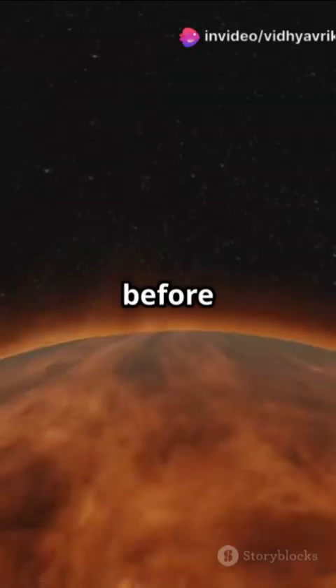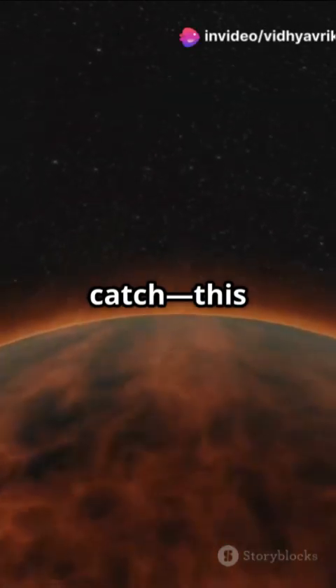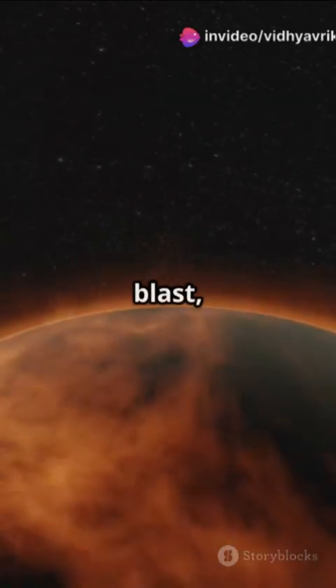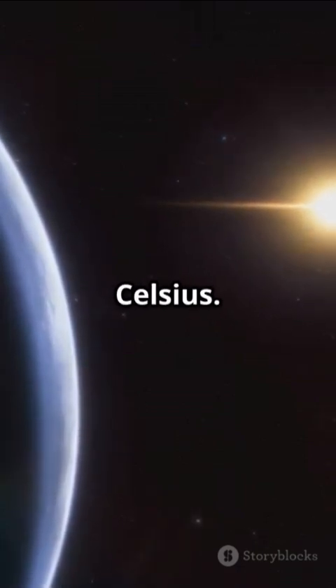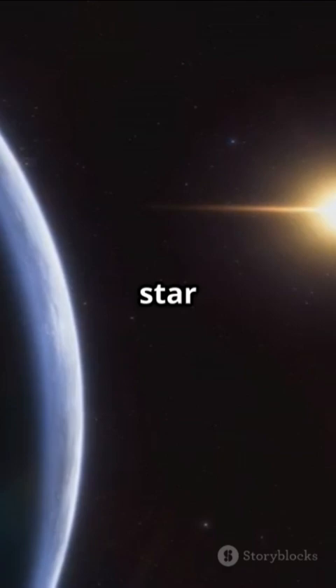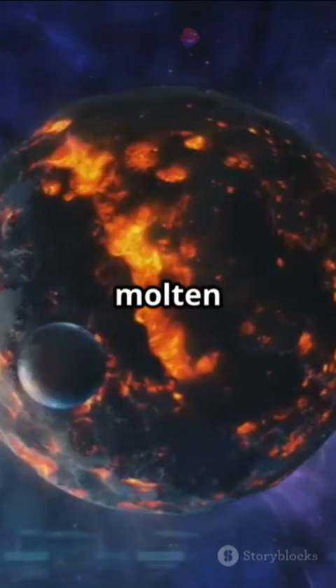But before you grab your space pickaxe, there's a catch — this planet is hotter than your oven on full blast, with surface temperatures hitting 2400 degrees Celsius. It zips around its star in just 17 hours.